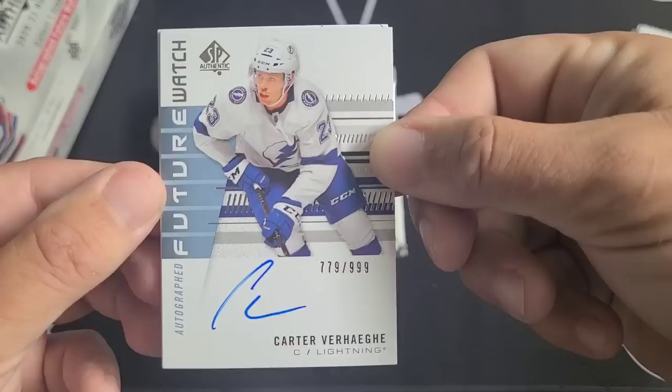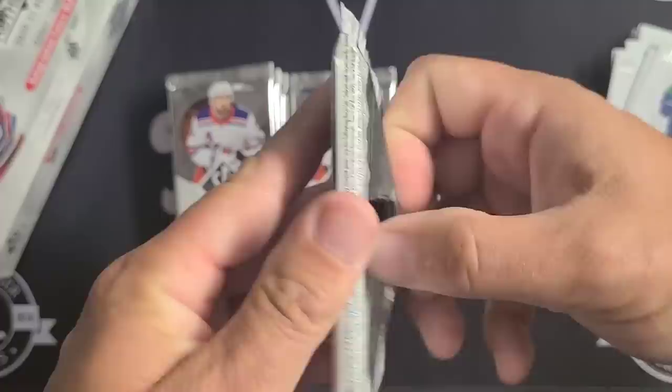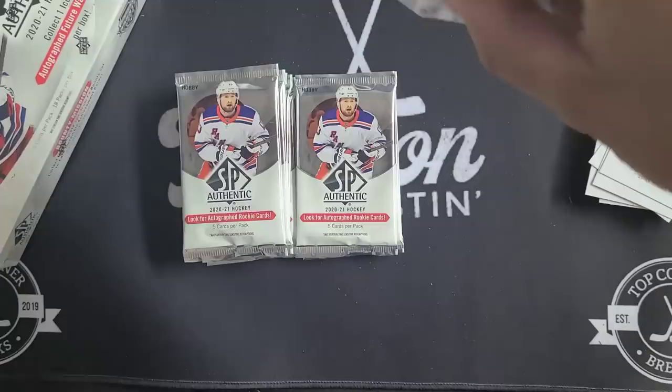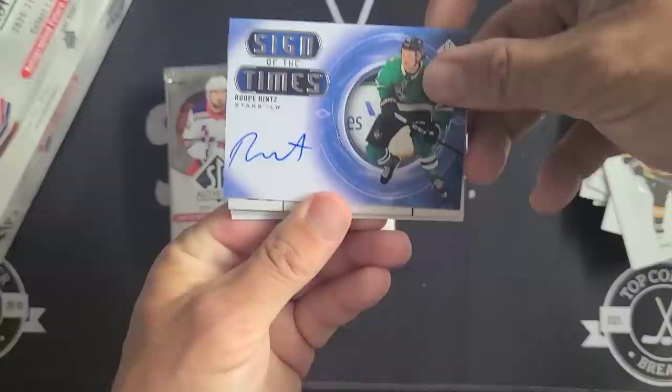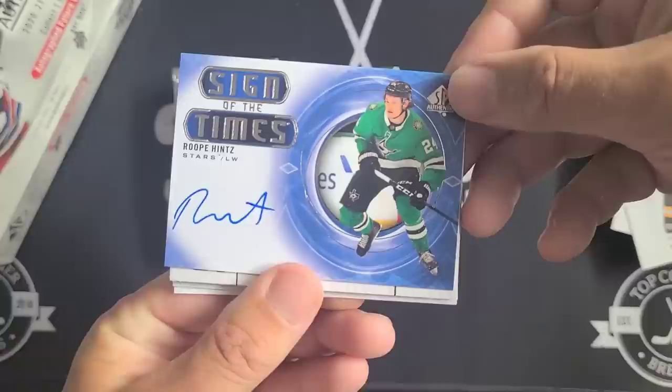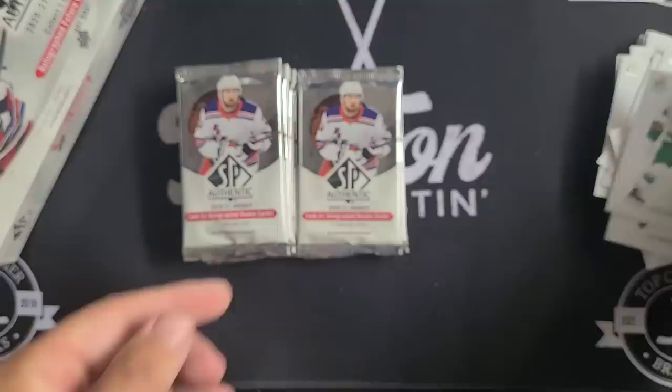Carter Verhaeghe definitely lit it up in Florida after he got traded there — made the best of that trade. Another update Future Watch — interesting. Hopefully that's not a sign of the rest of this box; I'd love a current Future Watch from this season. And then a third auto in a third pack in a row — Rope-a-Hint, Sign of the Times. This is not an update, but it is a third auto in three straight packs.